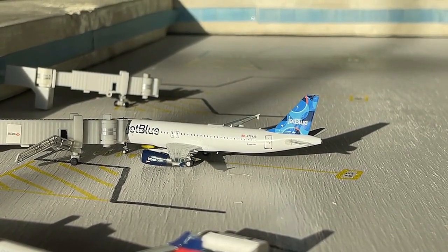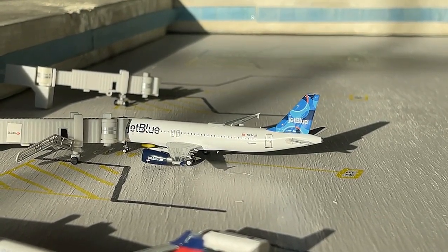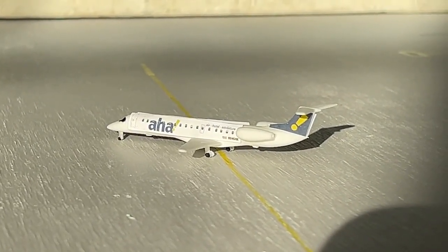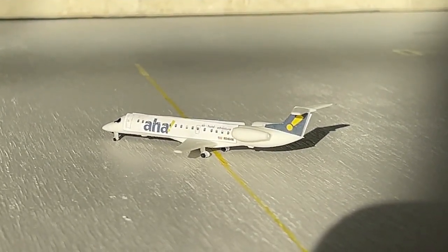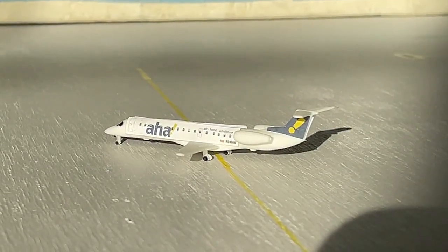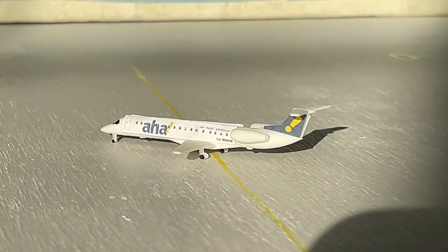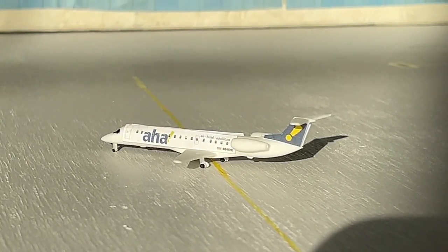This is JetBlue Airways Airbus A320 in Spotlight Tail livery. It came in from New York John F. Kennedy earlier. Last but certainly not least, currently pulling into the gate, we have the AHA Airlines Embraer ERJ-145. This guy is going to make a non-stop flight in from Medford, Oregon and will have a continuing service today out to Palm Springs. Very excited for their new route to Santa Rosa — that will begin on July 14th of 2022. Really glad to see AHA expanding and hopefully they're doing very, very well.